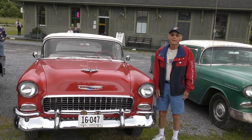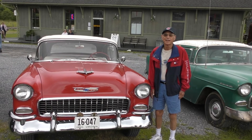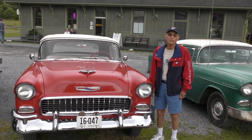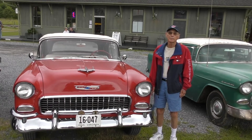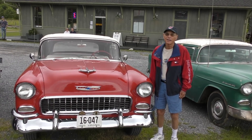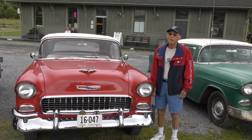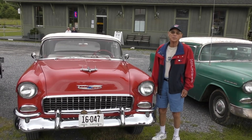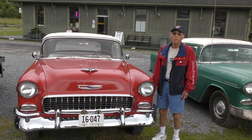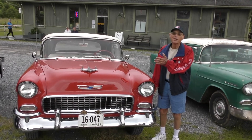Bob, what do you have here? Is this a labor of love? How long did it take you to restore it? Nice paint job. And how did you hear about Clifton Forge, or was it happenstance? It was happenstance — I came with the car club for the tour. Thank you very much.